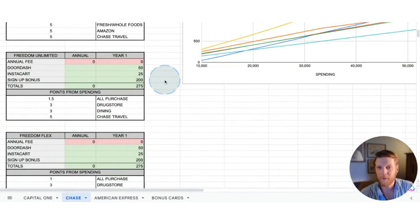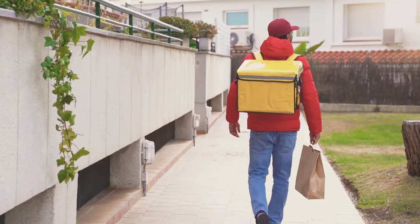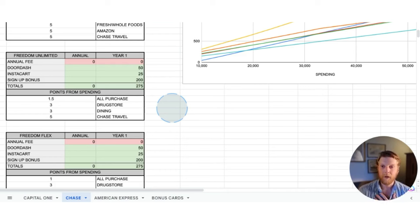Next card we're going to look at is the Chase Freedom Unlimited. There are three cards in the Chase Freedom credit card series, and the Freedom Unlimited is the most popular. It has no annual fee. You get a few year one bonuses — a $200 signup bonus, which isn't bad — and then you've got DoorDash and Instacart. Again, I don't utilize those, so I would put a zero in those categories. You do get solid points per dollar spent: 1.5 on all purchases, three points per dollar on dining out and drugstores, and five points per dollar on travel.